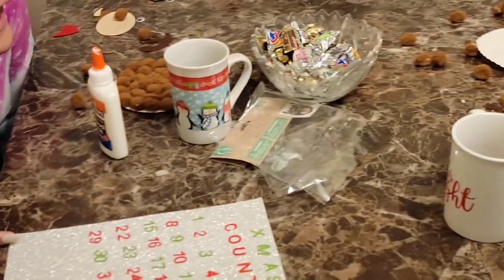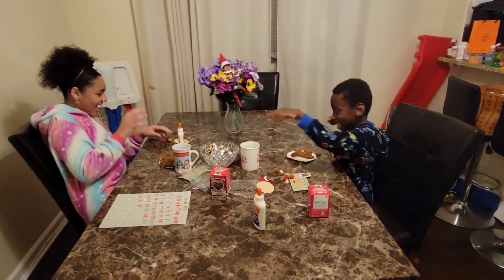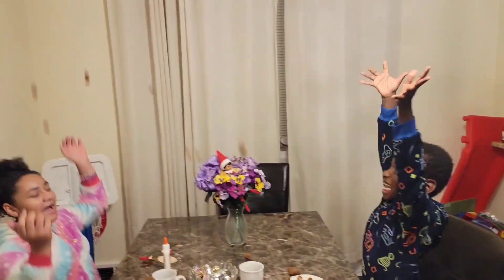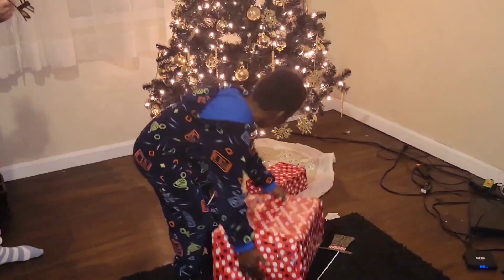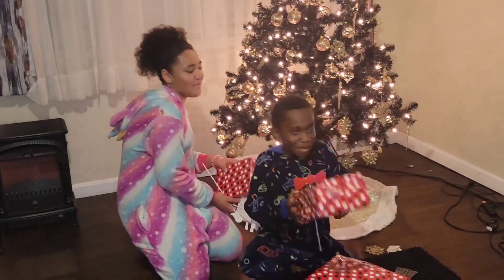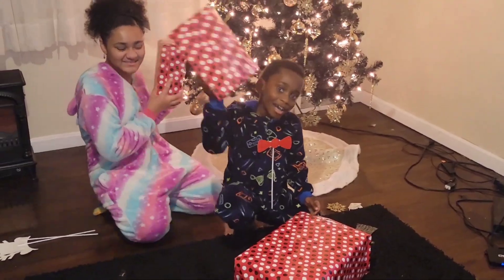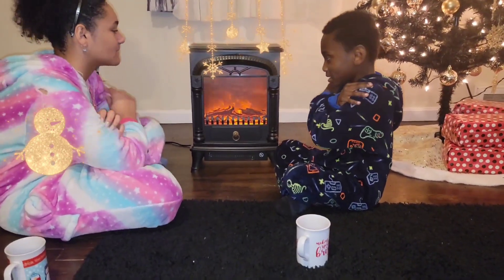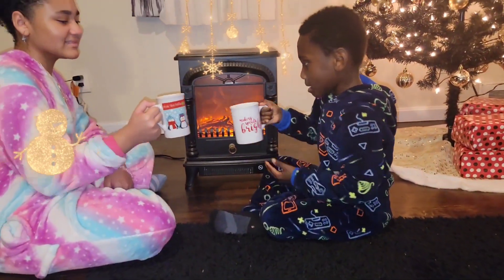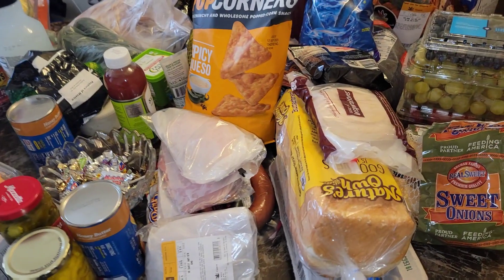It's the silver, right? Yes. Guys, welcome back to the vlog.